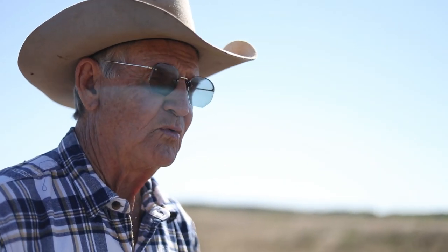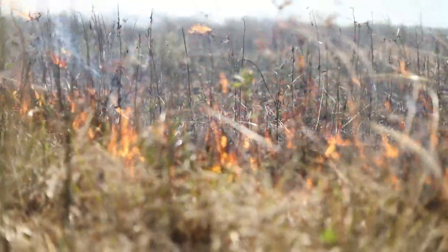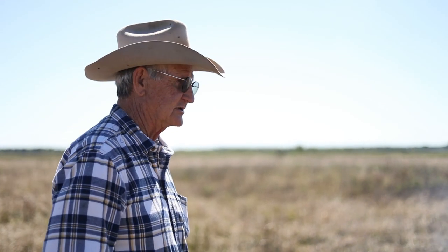We're burning in preparation for a no-till winter cover. We are going to burn, then plant, spread the seed, and then cultify.